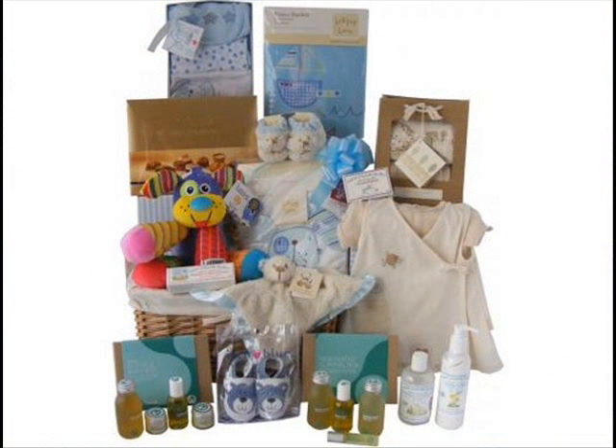Baby baskets are the perfect gift to celebrate a new arrival and are guaranteed to make a statement. Our baskets are beautifully handcrafted, lined with pretty gingham and linen, and each is gift wrapped by hand before it's carefully inserted into a branded delivery carton and delivered direct to the recipient.